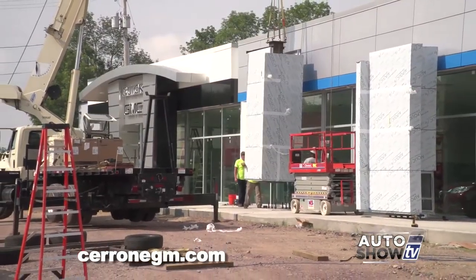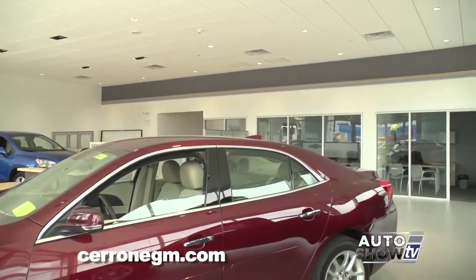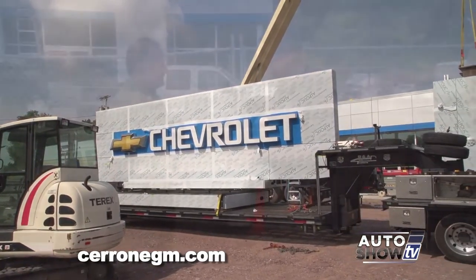We're here at Cerrone's on Route 1 in South Attleboro. Al Cerrone, this is a big day for you guys — the Chevrolet sign is actually being installed as we speak, and the Buick GMC sign entry is already completed. The inside of the showroom is pretty much complete, and they may only be about a month or two away. It's exciting — I love that Chevy bow tie, I love the company, I love the product. So without further ado, let's go talk about a couple of great Chevy deals.